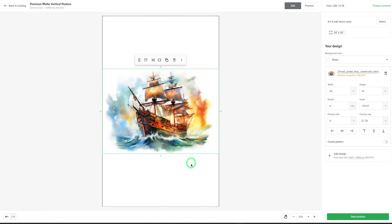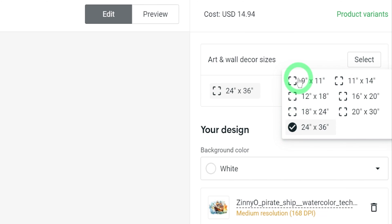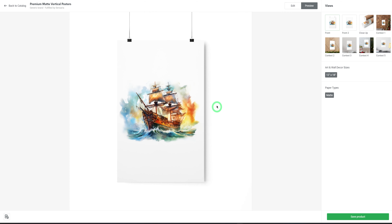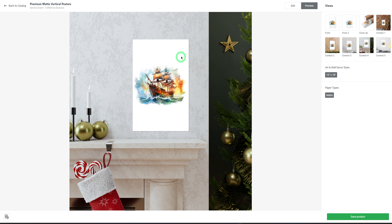When a customer purchases these items, Printify will print it, package it, and ship it to the customers. You can choose different sizes — for example 24 by 24 inches — and preview how it looks as a poster in context. This is just an example to show you how to use Printify. Now we'll be moving over to the next set of AI tools that will help us create our branded website.